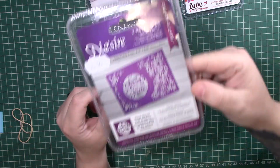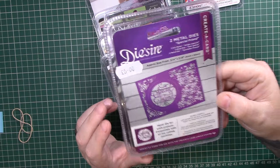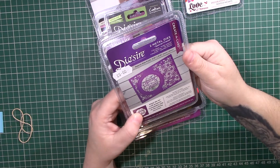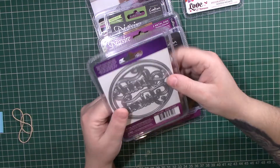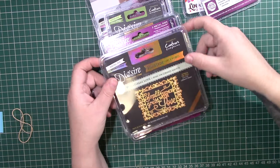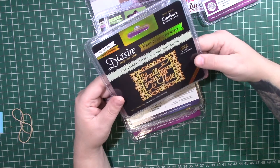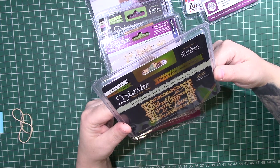The second one I got was this one that says 'Special Friend' and it looks like that on the front, by Dysire. As you can see, that one was obviously sold for five pounds at one point. That's massive — that's really good for a sentiment, isn't it? And by the looks of it, it's two dies — you can cut it into or cut it out of the card.